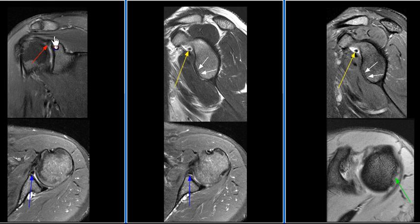A SLAP tear is seen involving the biceps labral anchor. A chronic Hill-Sachs lesion is demonstrated without cancellous edema. There is a 3 mm loose body in the subscapularis recess.